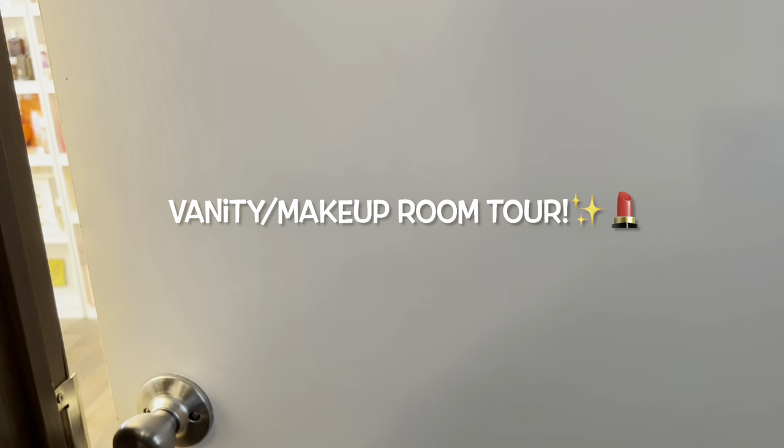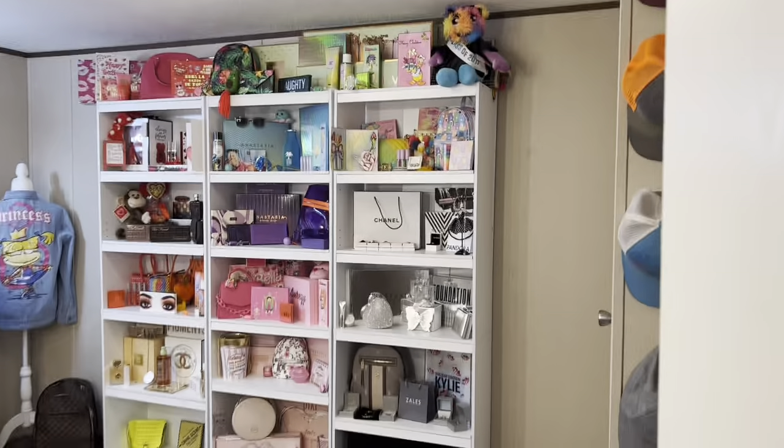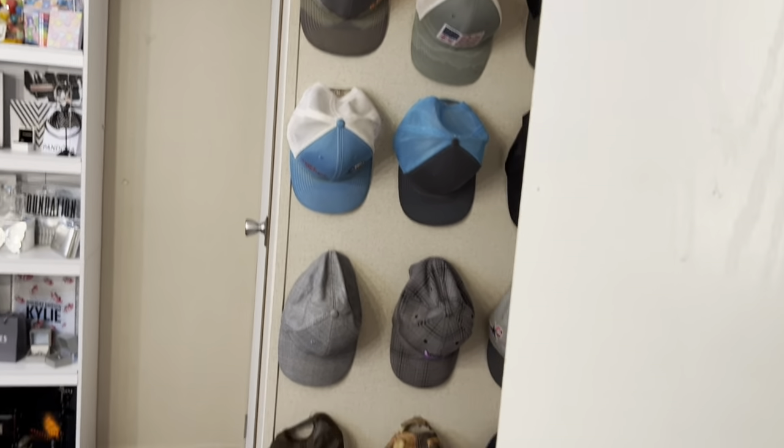I'm finally going to do the vanity room tour and makeup tour - a little bit of both. When you enter, the first thing you see are obviously my shelves and my dad's caps.